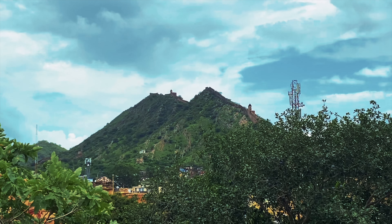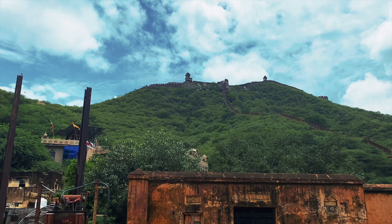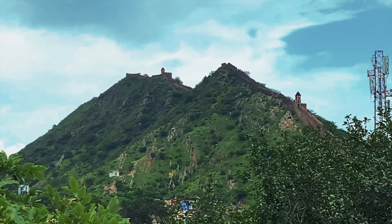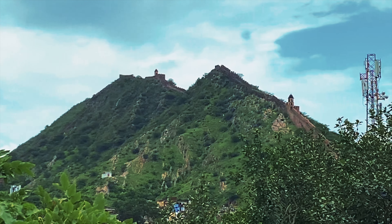This fort served as the palace of the Kachwaha Rajput rulers until Jaipur was made the capital of Rajasthan in the 18th century. If you look up into the mountains around the fort itself, you can see these other layers of walls and towers — it actually reminds me a little bit of the Great Wall of China. Tell me that doesn't look like the Great Wall of China.